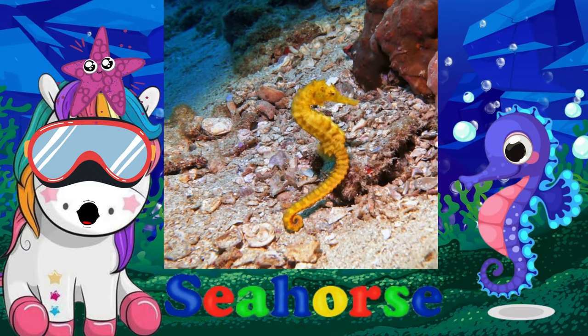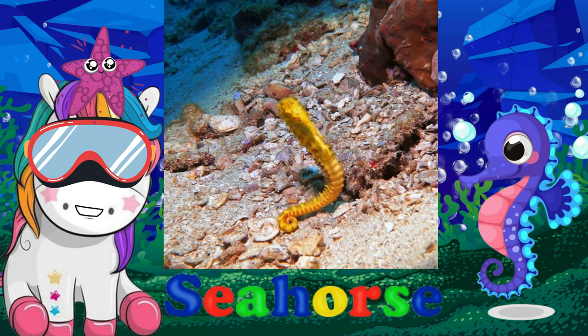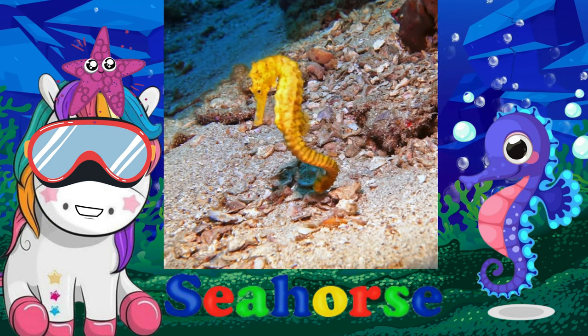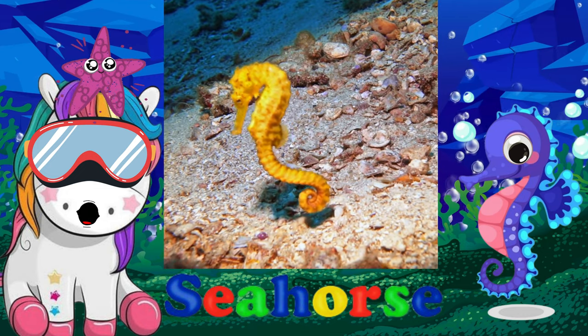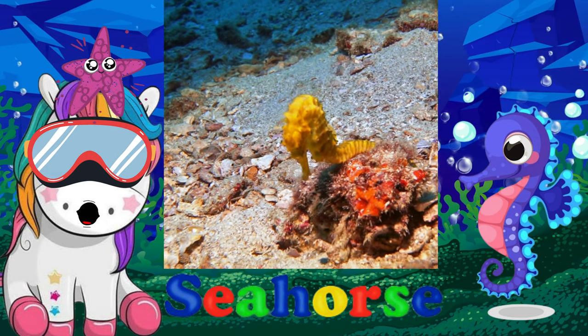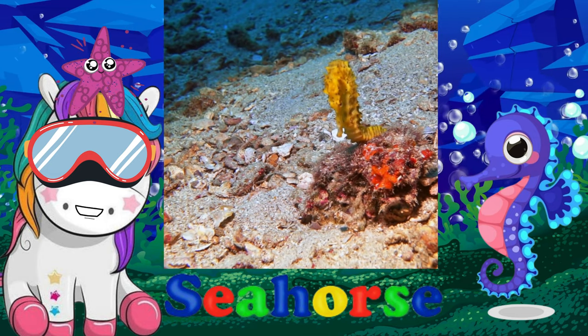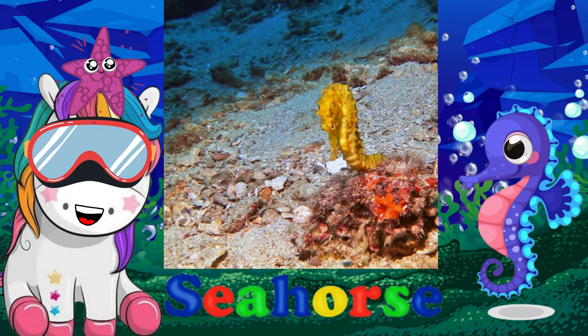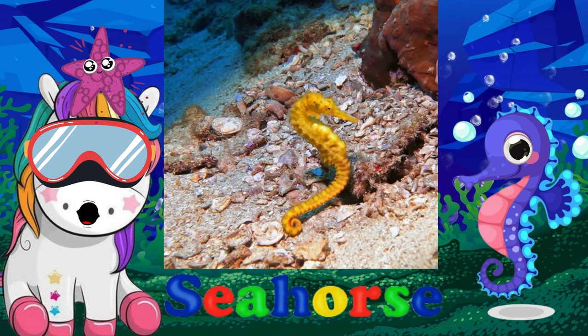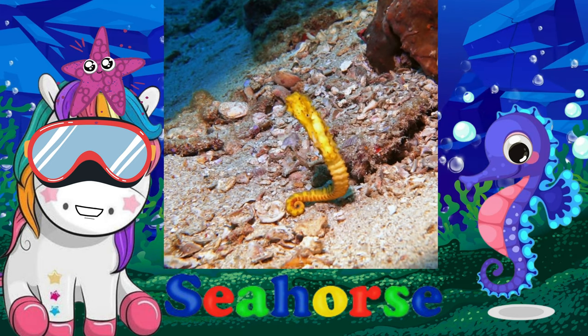Seahorses' bodies are covered in tiny, spiny plates all the way from their head down to their curled, flexible tail. The tail can grasp objects, which comes in handy when these cool critters want to anchor themselves to vegetation. To move forward through the water, seahorses use their dorsal fin.